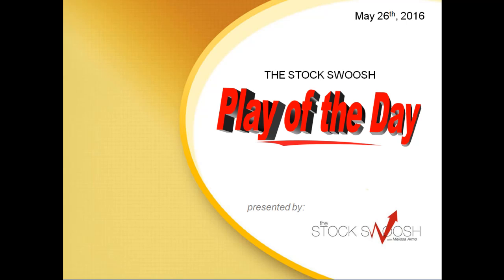Hi everyone, and welcome to the StockSwoosh Play of the Day for May 26, 2016, presented by thestockswoosh.com. This is Paul Lang, and I'm going to review for you the trade from today.